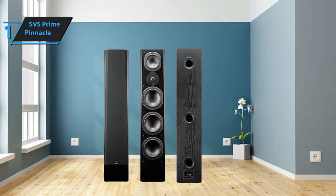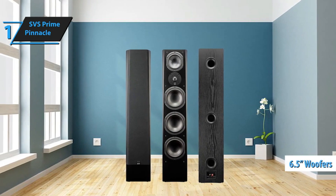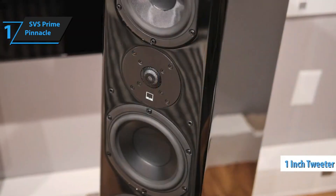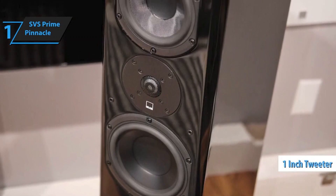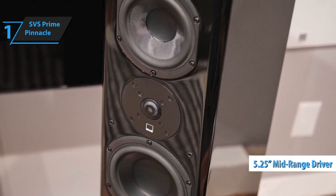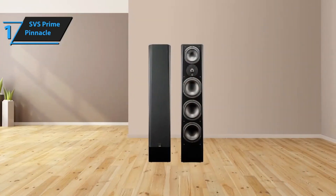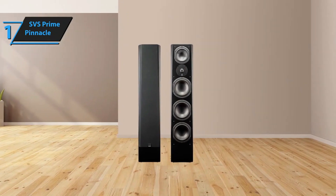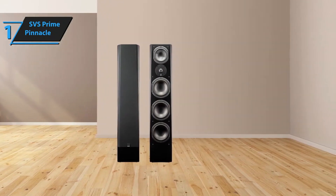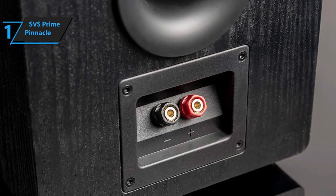At the heart of these speakers lie three woofers, each measuring 6.5 inches. Bass is certainly not an issue for this speaker. Above the trio of woofers, a single 1-inch tweeter is nestled within a unique cross-shaped SVS plate. Capping off the speaker is a 5.25-inch mid-range driver, bridging the gap between the highs and lows. The Prime Pinnacles are three-way speakers, indicating that they have three separate drivers catering to different frequency ranges. One standout feature is the sound-match crossover used by SVS, which plays a crucial role in creating a unified and balanced soundstage.